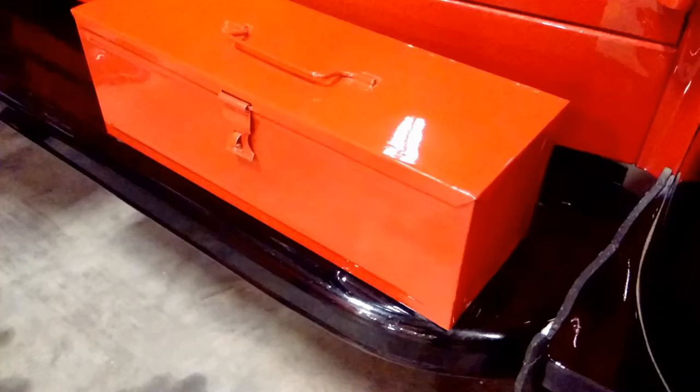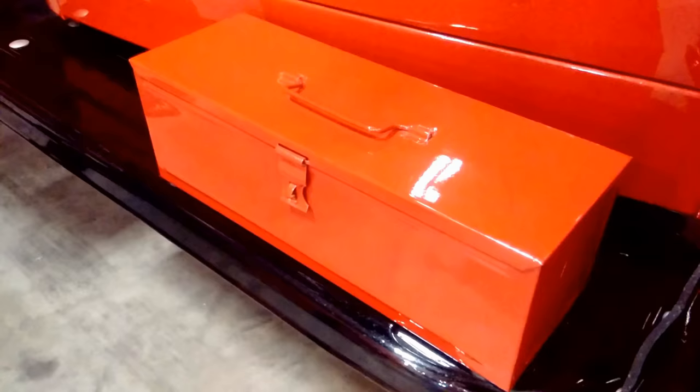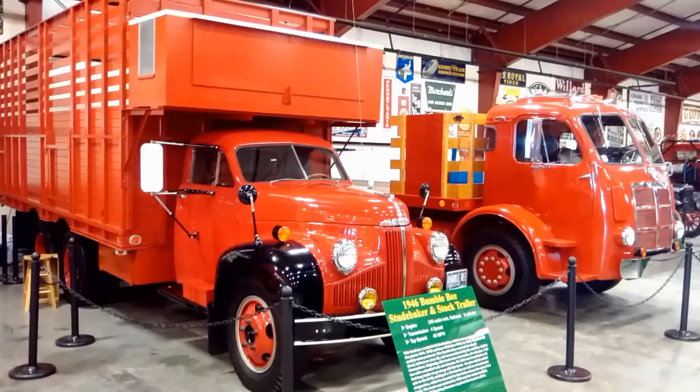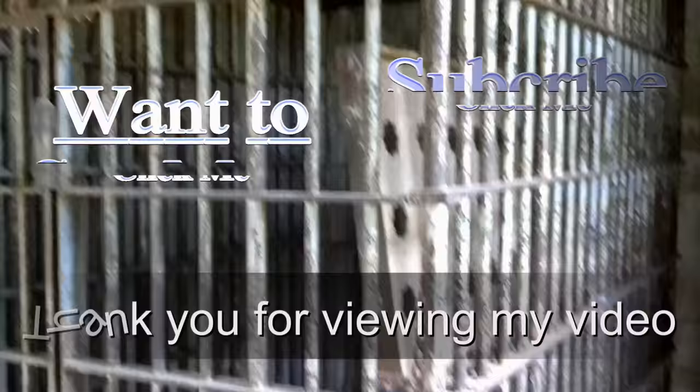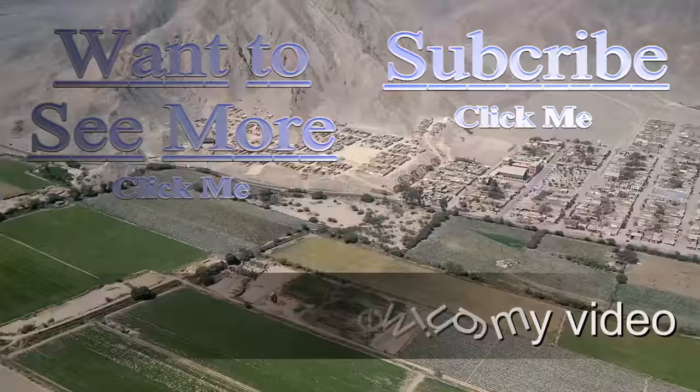The truck was restored in 1998 and the trailer in 2001. The Iowa 80 Trucking Museum acquired this truck in 2011.